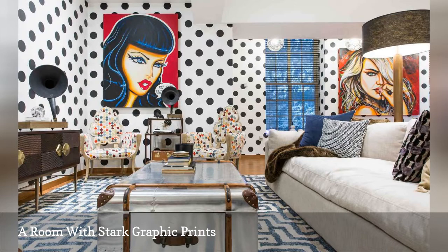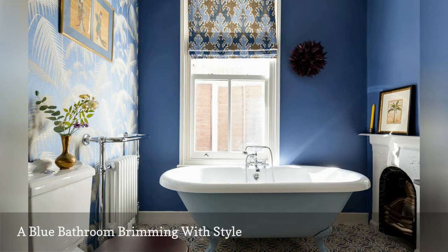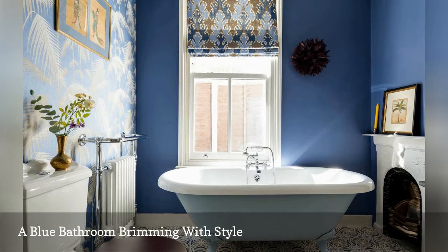When it comes to the maximalist trend, the bathroom is an excellent place to dip your toes into the proverbial pool. Interior designer Anouska Tammany gave her space a dreamy, spa-like vibe with tropical wallpaper, decorative floor tiles, and a patterned Roman shade. Sticking to a blue color scheme made it all work.